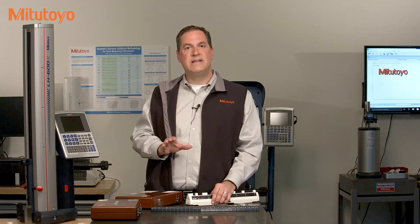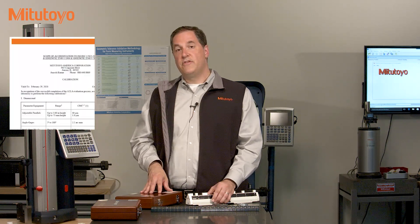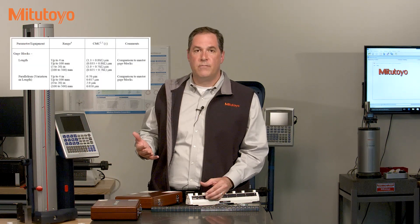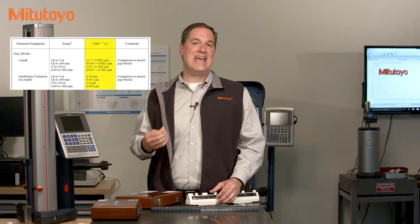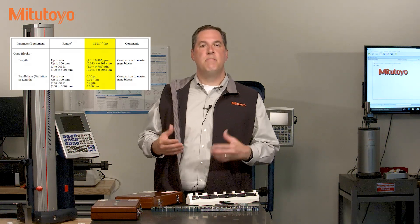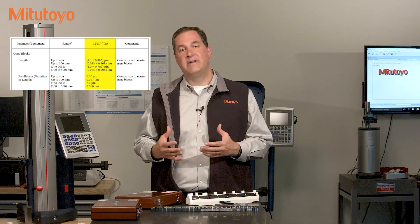Scopes are publicly available documents, and are usually found on organizations' websites. You can also easily find them on the website of the different accreditation bodies. So this is the scope for Mitutoyo's accredited lab. If you're wondering if we can calibrate gauge blocks, then just look on our scope. The scope also lists what's called the CMC or the calibration measurement capability, which is a measure of how well our lab can calibrate something.